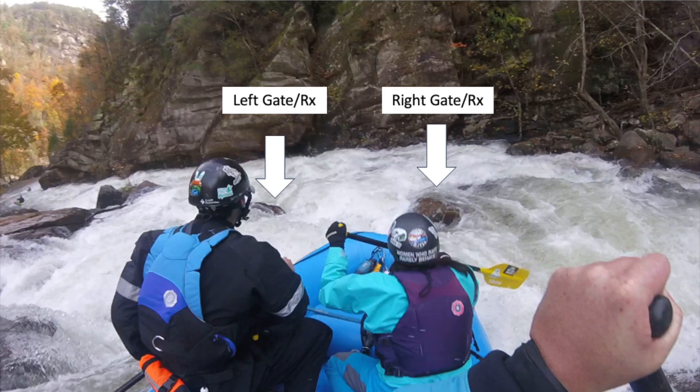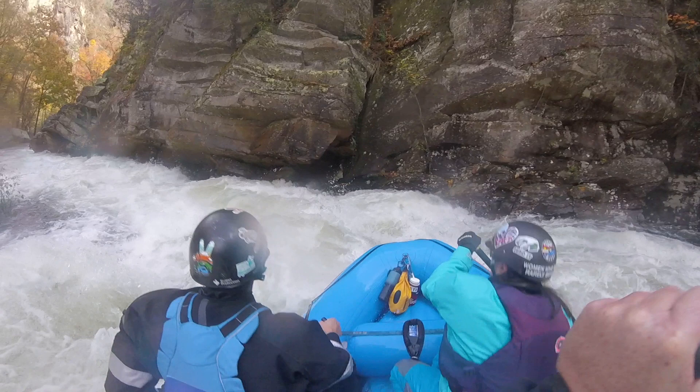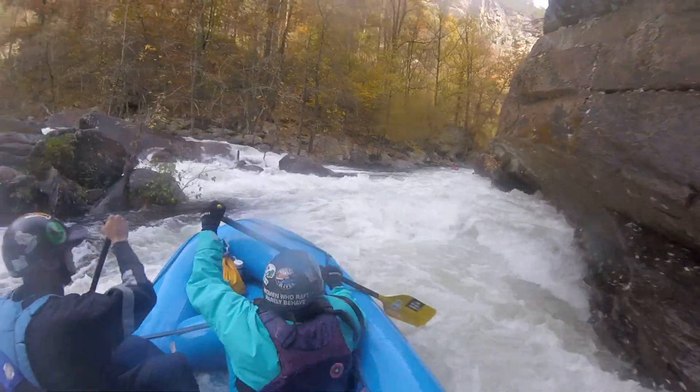After that boof, you're going to go in between these two rocks — or gates, as I like to call them. If you're in between them, you're in good shape. But get speed! Do not wait, because that pour-over at the end is nasty. No speed here means a potential flip, and then all that current is typewriting you left right after that drop.